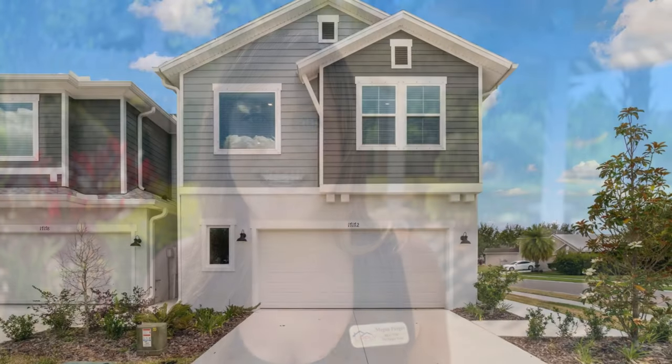Where in the Tampa Bay area will you find a community where luxury meets convenience and family comes first? Welcome to Bexley, where every corner is designed with your family's needs in mind. I'm thrilled to introduce our newest listing in this vibrant community.